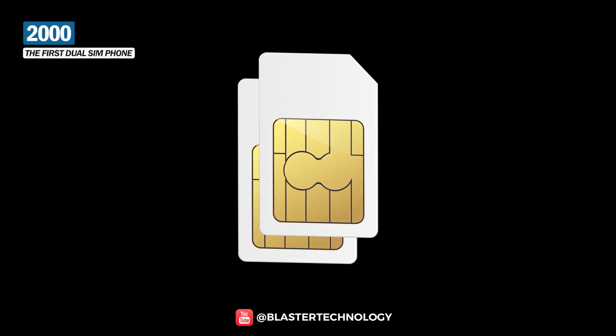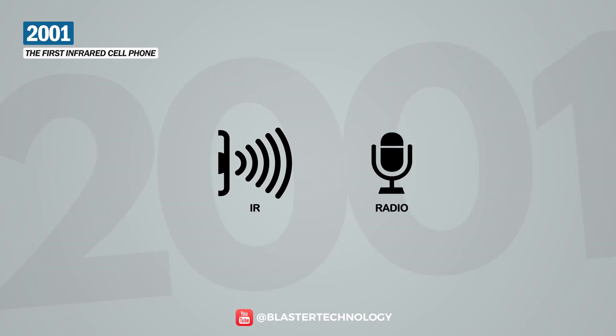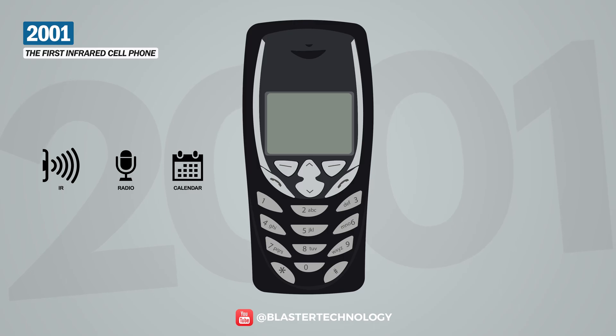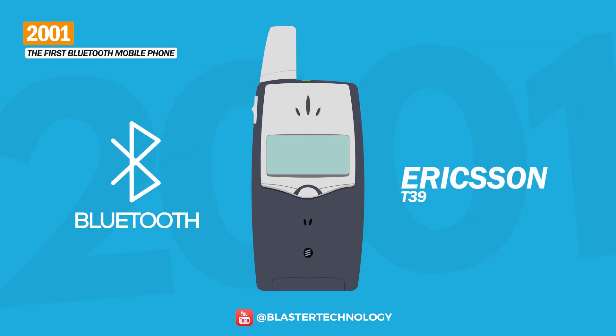Also, the dual-SIM functionality was introduced for the first time on the Benefon Twin. In 2001, functions such as IR, radio, and calendar were introduced, and the first mobile phone that had them was the Nokia 6310. Later, the first mobile phone with Bluetooth appeared, the Ericsson T39 model.